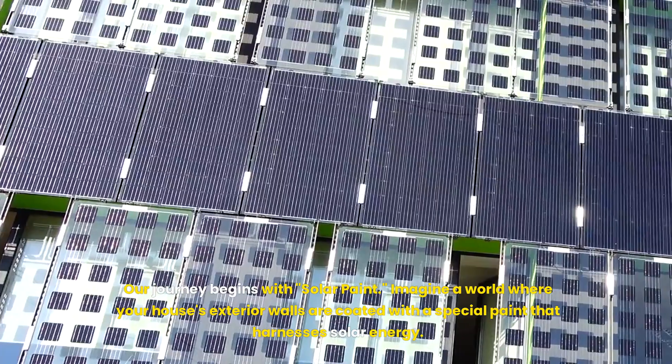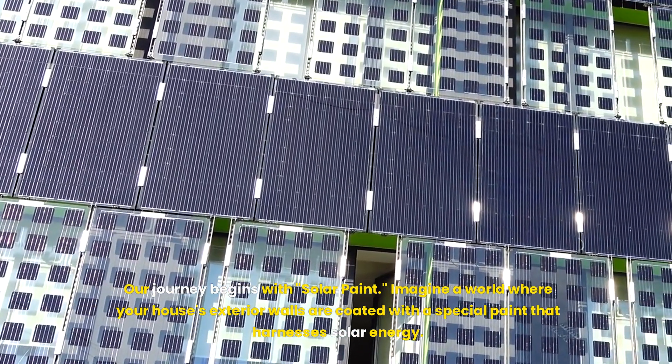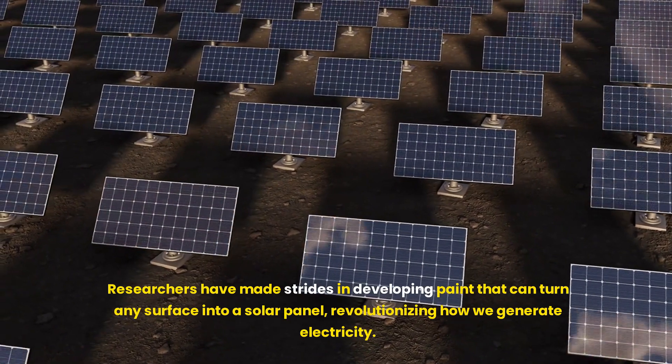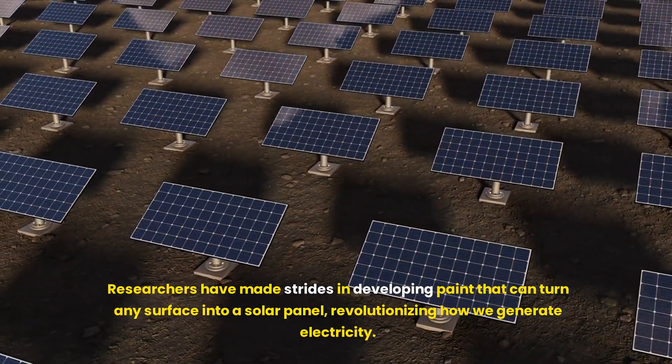Our journey begins with solar paint. Imagine a world where your house's exterior walls are coated with a special paint that harnesses solar energy. Researchers have made strides in developing paint that can turn any surface into a solar panel, revolutionizing how we generate electricity.